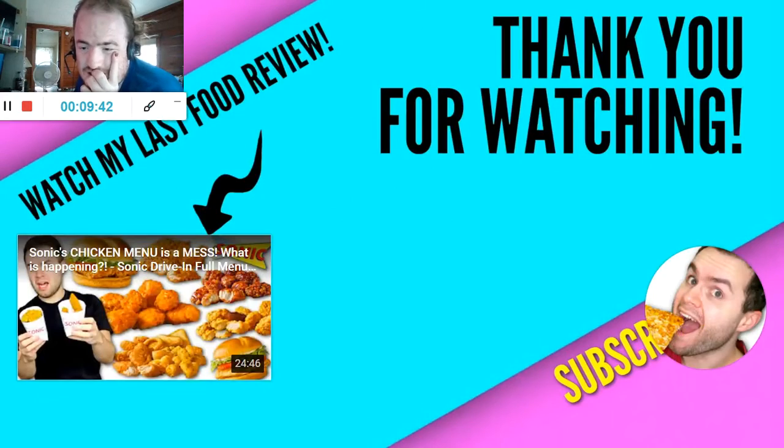I forgot to mention — this burrito is available right now on the rewards app, and it should be available on the nationwide menu in a couple of days. So if you want to check it out, check it out. I won't be eating it again, but let me know in the comments below if you guys end up trying these. Subscribe to my channel, Timmy's Takeout. I'll see you next video. I love you so much!